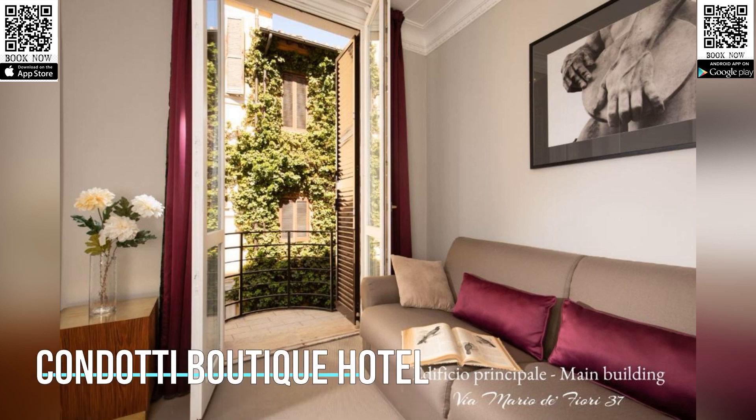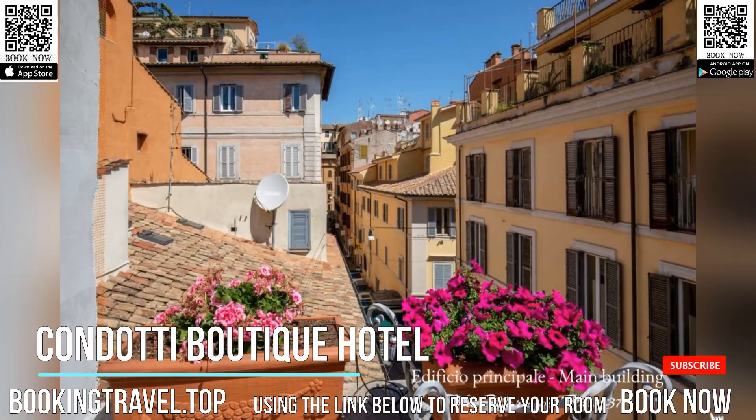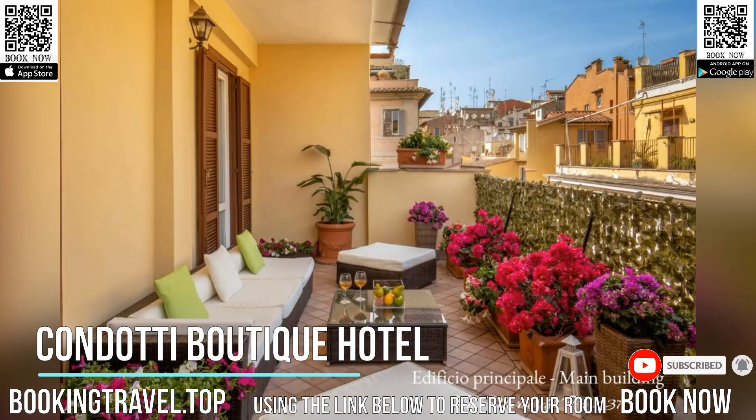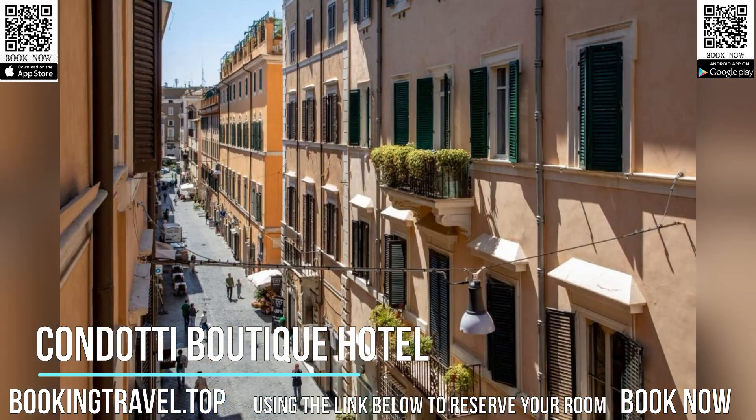Hotel Condotti is a small and cozy boutique hotel located on a peaceful, characteristic street of Rome's historic center. It is just around the corner from the famous Spanish Steps. Spagna Metro Station, Line A, is only 66 feet away and offers quick connection to places like the Vatican, Trevi Fountain, and Termini Central Station.